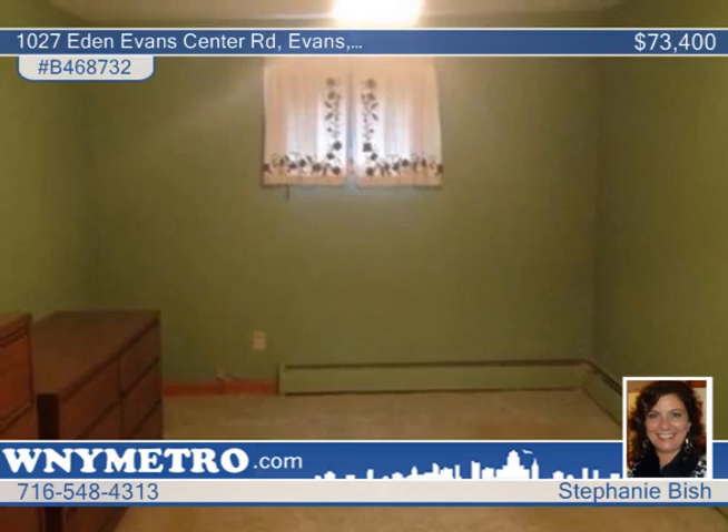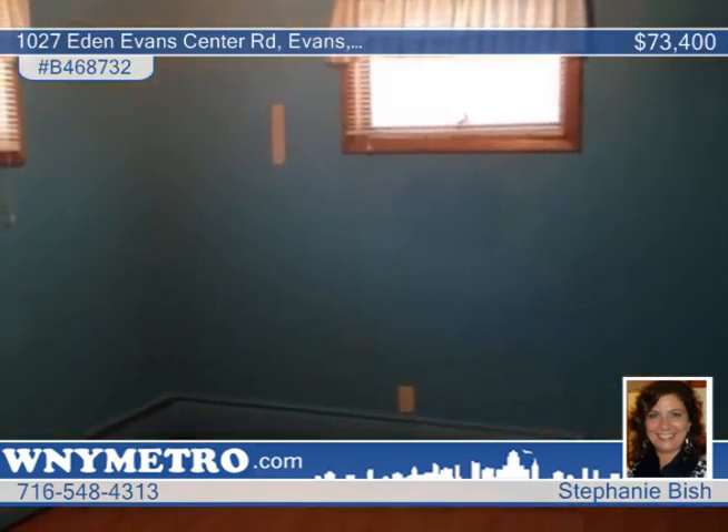You can relax with your morning coffee off the nice-sized deck. Call Stephanie Bisch today for a private showing.